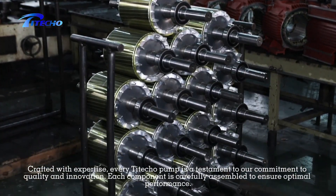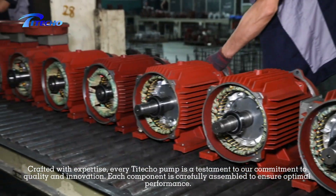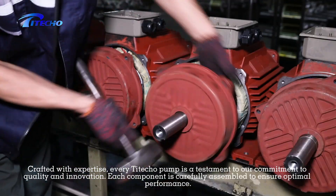To achieve the highest standards, every Taito pump is a testament to our commitment to quality and innovation.